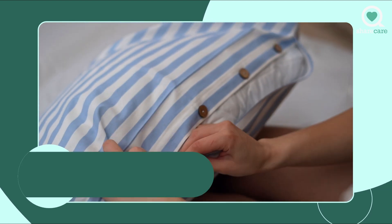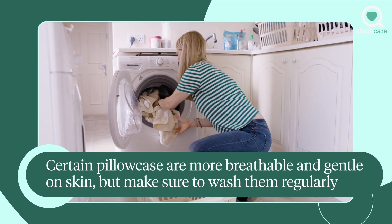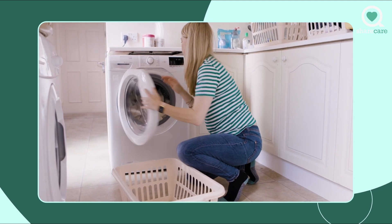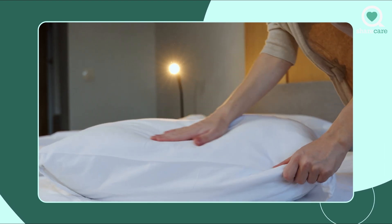A simple trick that might help you is to get two different sets of pillowcases. That way you can take them off at the end of the week, and even if you don't get a chance to do your laundry right away, you can put on that fresh set. This can really help to minimize the effect that having dirty pillowcases can have on your skin. And of course, it's also a good idea to try to wash your face before you go to sleep.